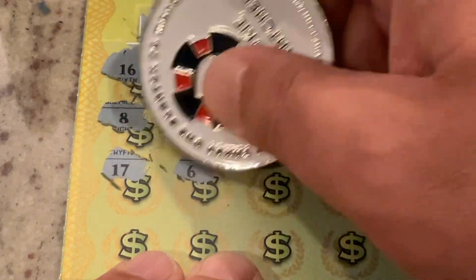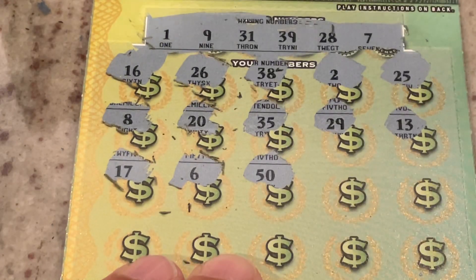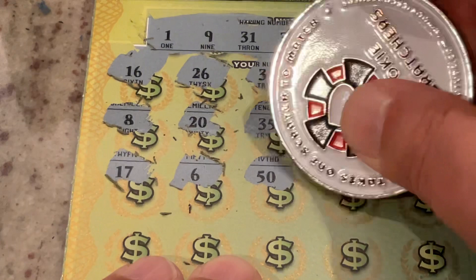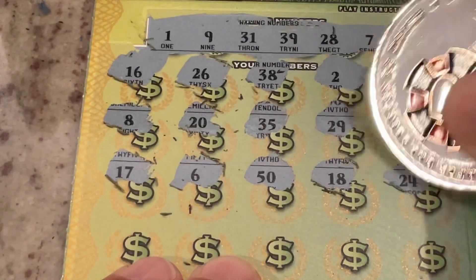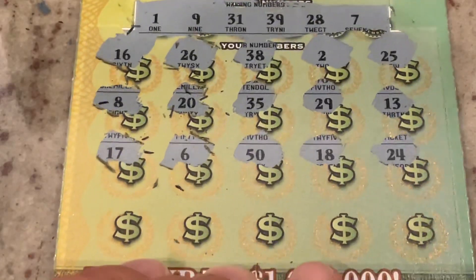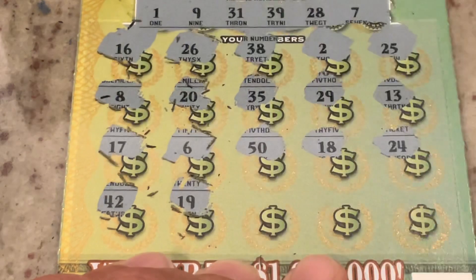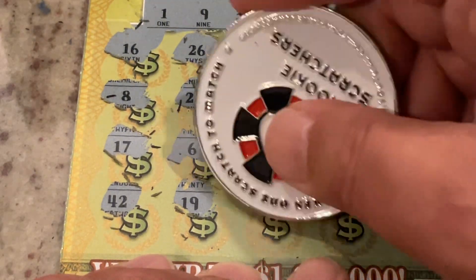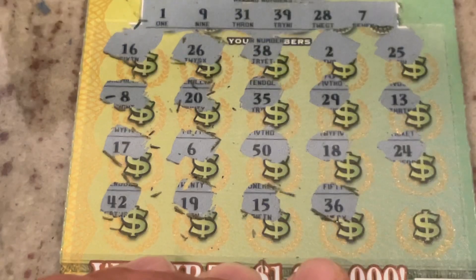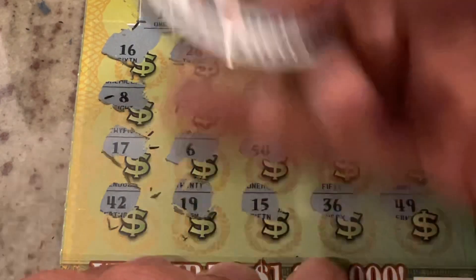That's 17, number 6, number 50, 18 — we've got 28, 24. Let's see if we get any wins on the bottom row: 42, 19, 15, 36, and in the corner is 49 — we've got 39. No winners on the $10 ticket, but triple cash payout is coming up.